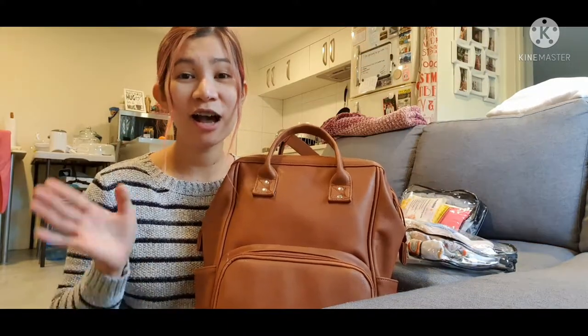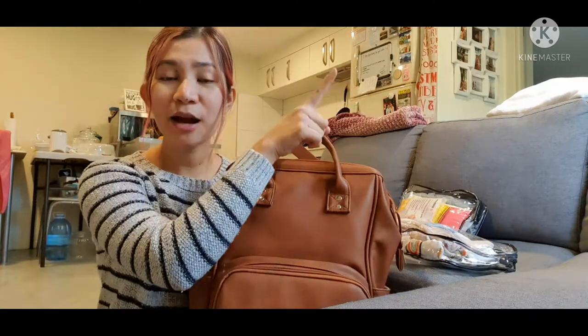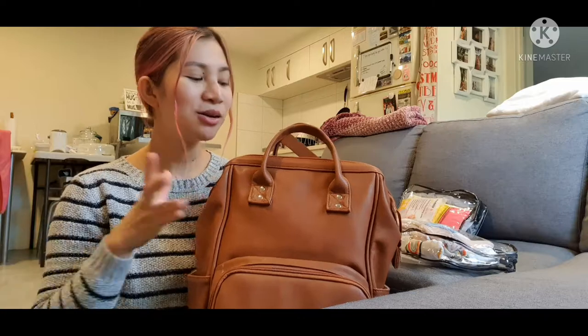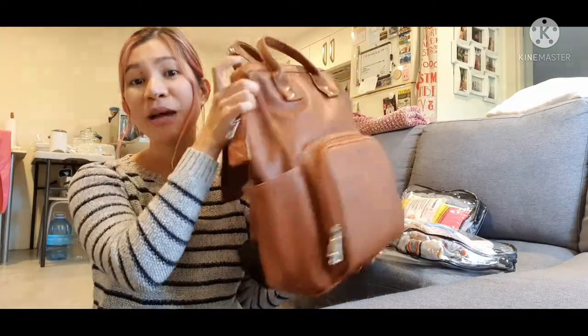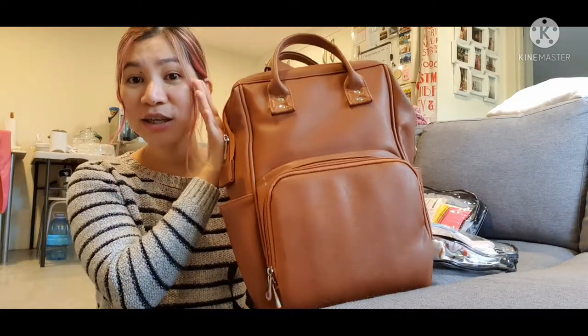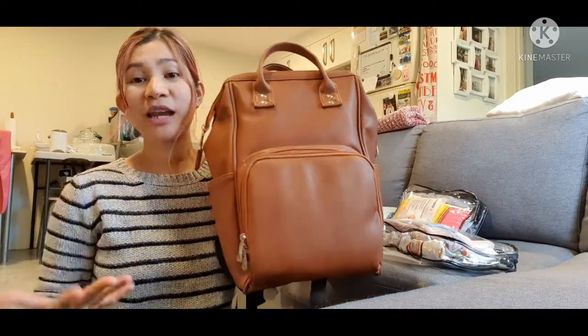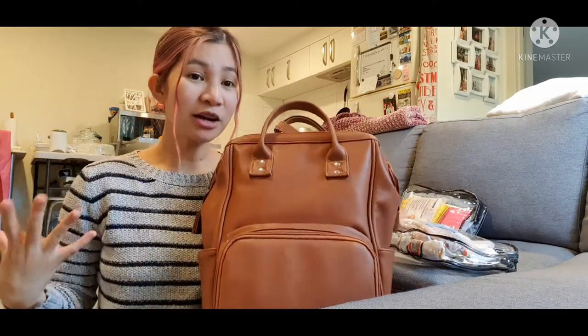I also made an unboxing vlog of this bag, so if you want to see that I'll leave the link up here for you to check out. This is a very spacious and massive bag, and it fits everything we need for diaper changes and basically everything we need when we're out and about for baby.